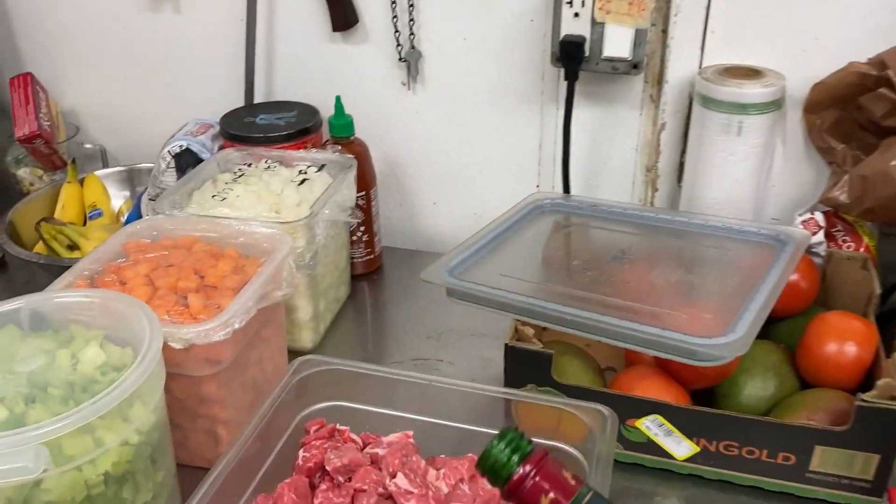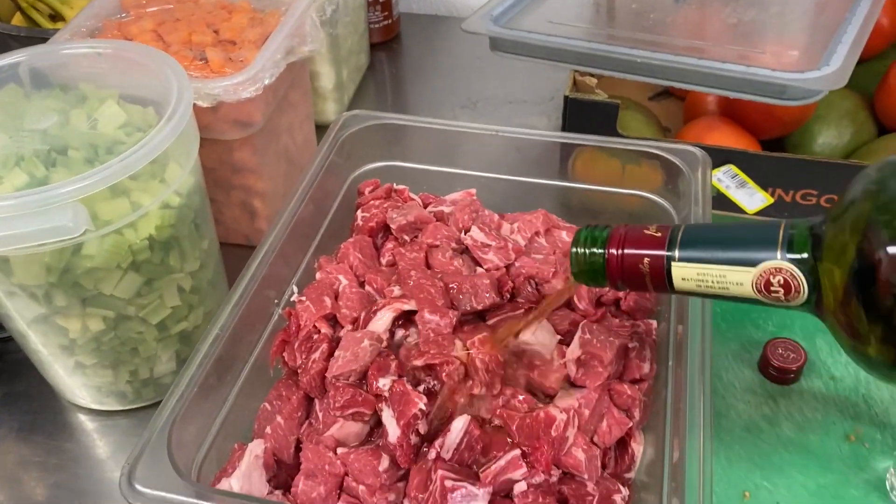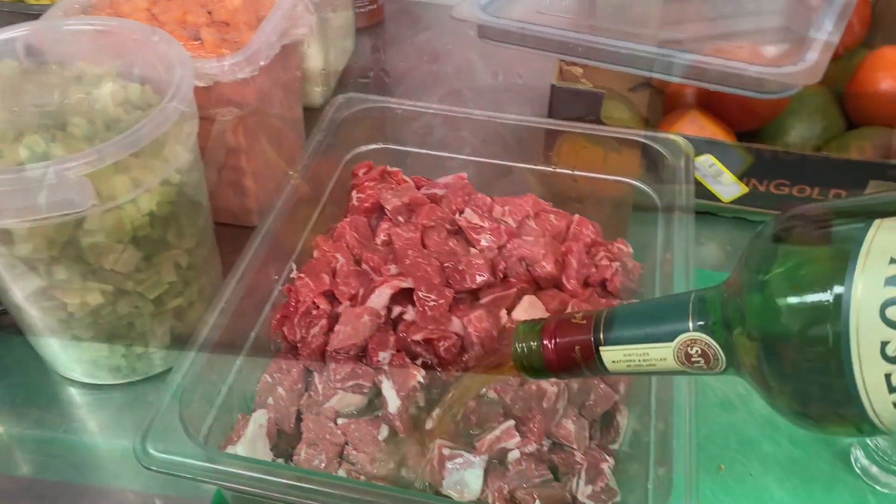What's the secret to a successful shepherd's pie? Jameson — a lot of it. This is my marinade. That's a layer of whiskey, people.